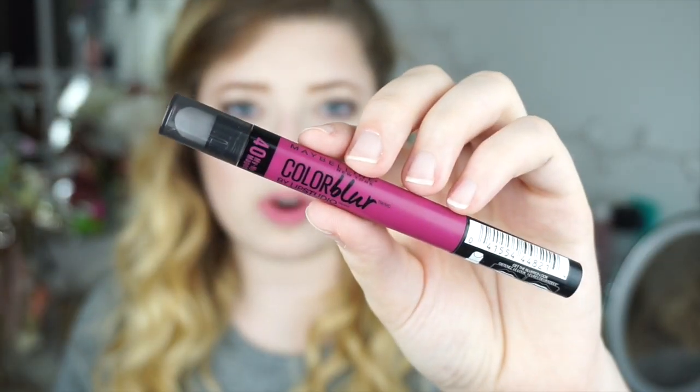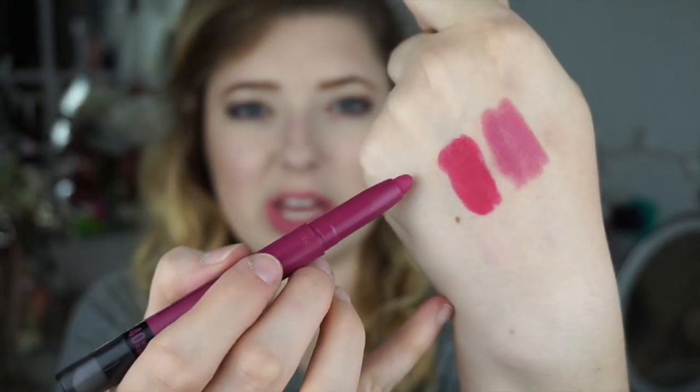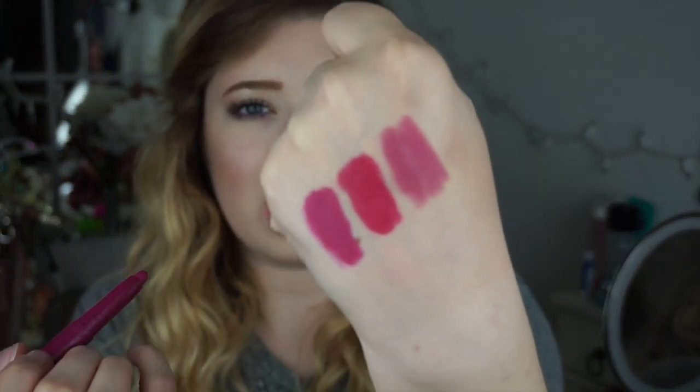This color is number 40, 'My My Magenta.' I'm just a sucker for these purples — I really think they flatter my skin tone, they're just one of my favorites to pick up.